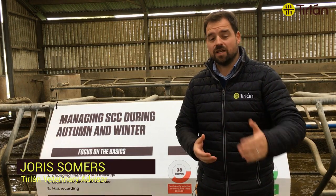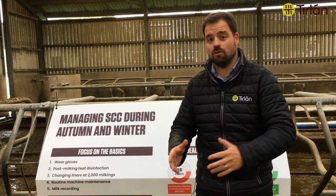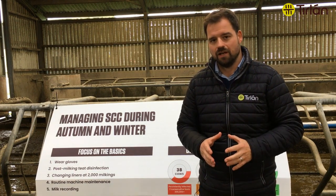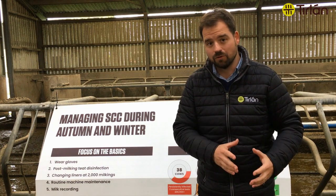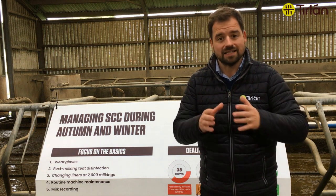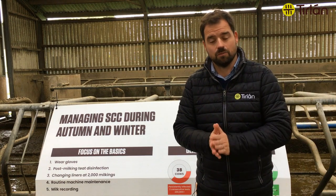This time of year, as spring calving herds are getting to the end of lactation, the autumn calving herds are actually now starting to reach peak lactation in the next couple of weeks, so cell count management is very important. It's important from a milk quality point of view but it's also important from an animal health point of view, because you now have a chance to really tackle some of your cell count issues and prevent them from getting out of hand and setting up the herd properly for the next couple of months when it comes to cell count.